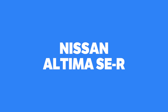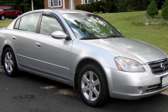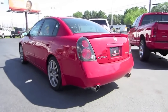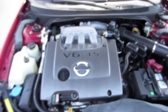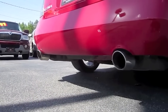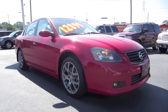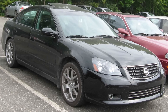Nissan Altima SE-R. The Nissan faithful have long known about the sleeper status of an Altima equipped with a 3.5-litre V6 and 5-speed stick. Nissan engineers figured this out, and in 2005 redressed the Altima's rental car appearance to something a bit sportier. They also bumped the VQ35 to 260bhp, added a sixth cog to the gearbox, and buttoned up the suspension. In truth, it wasn't much of a performance improvement over the regular 3.5 Altima, but it did have a bit more swagger for the sport sedan enthusiast who liked emphasis on the sport.